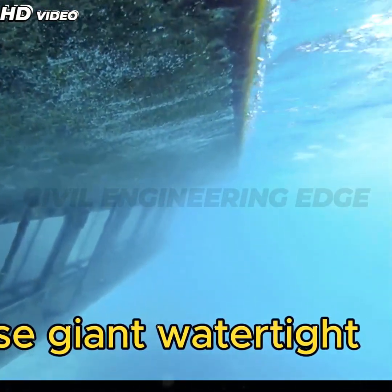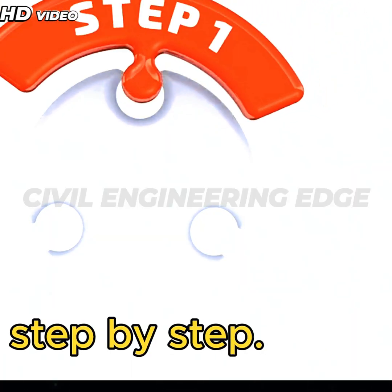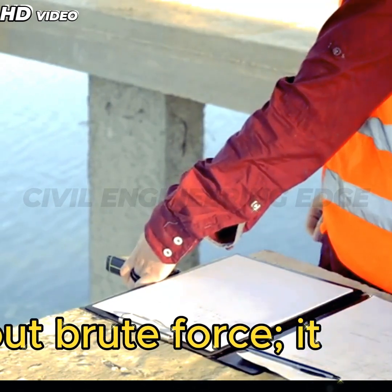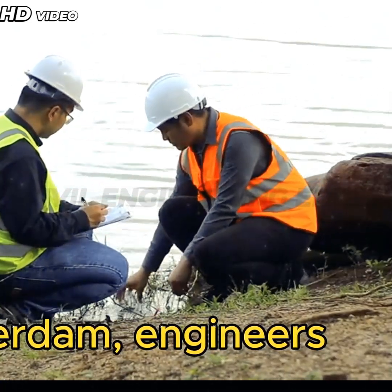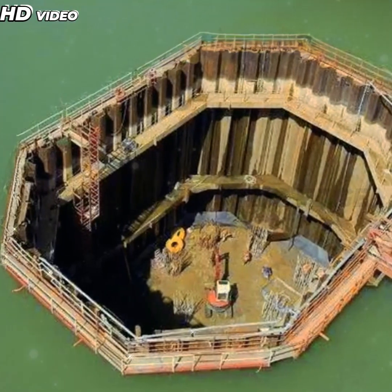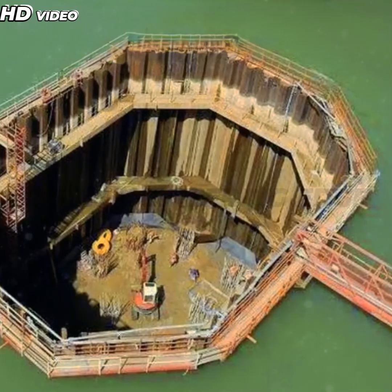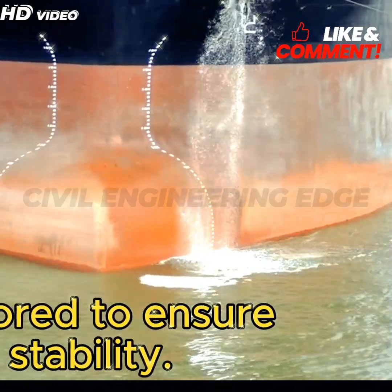But how do engineers build these giant watertight structures underwater? Let's break it down step by step. Step 1: Site investigation and planning. Underwater construction is not just about brute force — it requires precise planning. Before starting the cofferdam, engineers conduct a geotechnical study of the soil to determine its strength. The most common test used for this is the cone penetration test (CPT), which measures soil resistance. Based on these results, engineers decide how deep the cofferdam must be anchored to ensure stability.